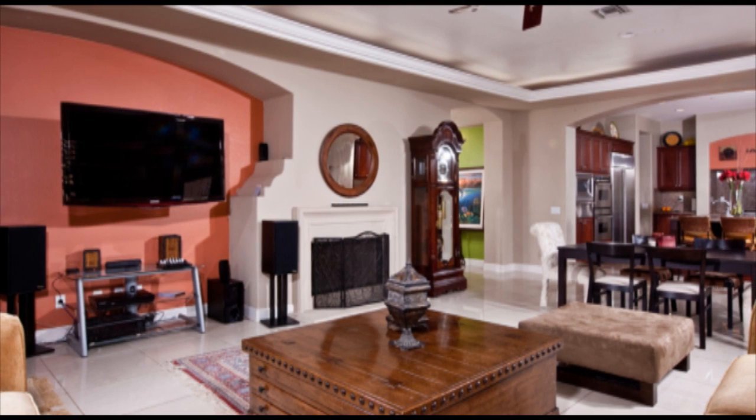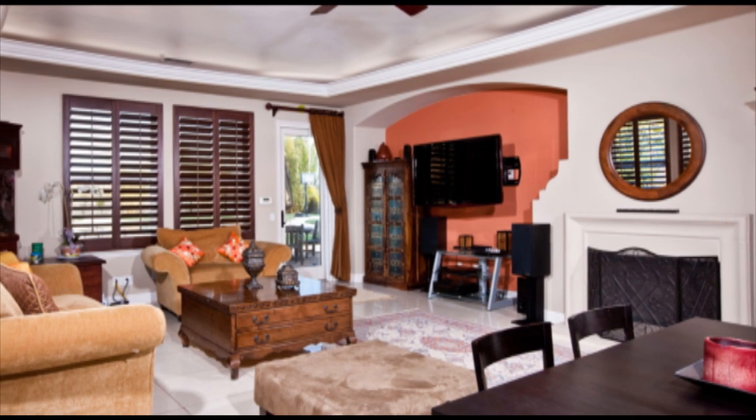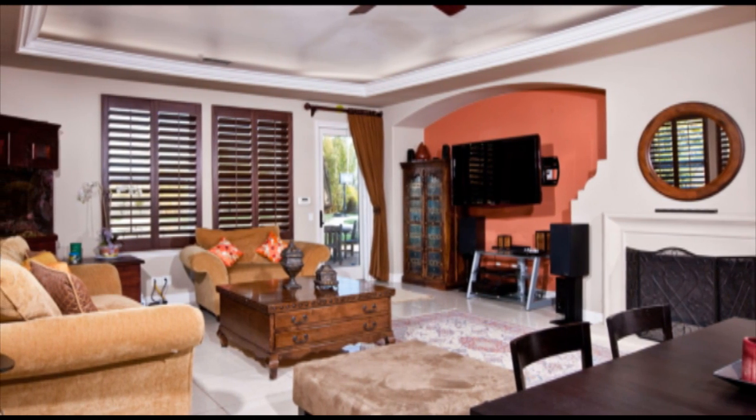The grand kitchen opens up to the oversized family room with its own media niche, custom molding with upgraded lighting, and upgraded plantation shutters.